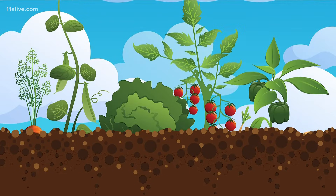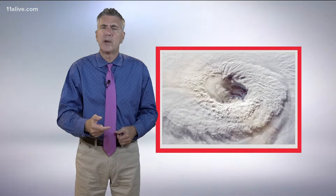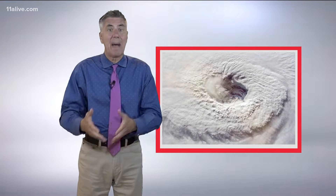The right seeds planted in the right place can produce a lush garden. When it comes to hurricanes, thunderstorms are the seeds, and often the right place is off the coast of Africa. Viewer Sondra Wilson reached out wondering why so many of the storms that impact our weather begin off of Africa's west coast.